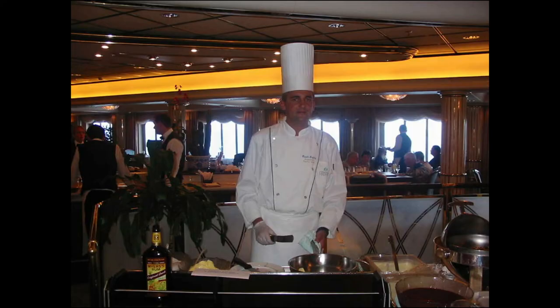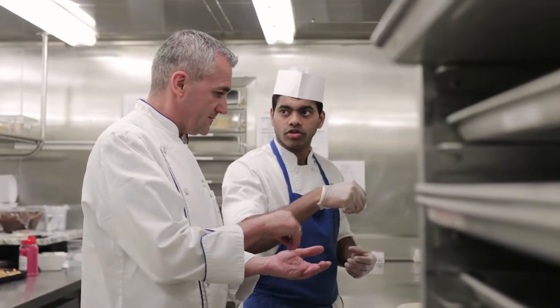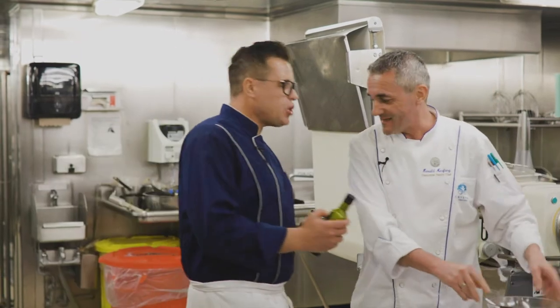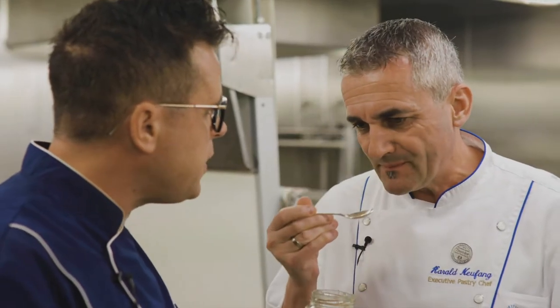My name is Harald Neufang. I'm the executive pastry chef on Crystal Serenity. I've been working with Crystal Cruises for 23 years and my job is to oversee the whole preparation of the pastry area and all the restaurants. This honey is so floral — smell it, try it. It must be the flowers the bees are feeding on. Very strong, isn't it?